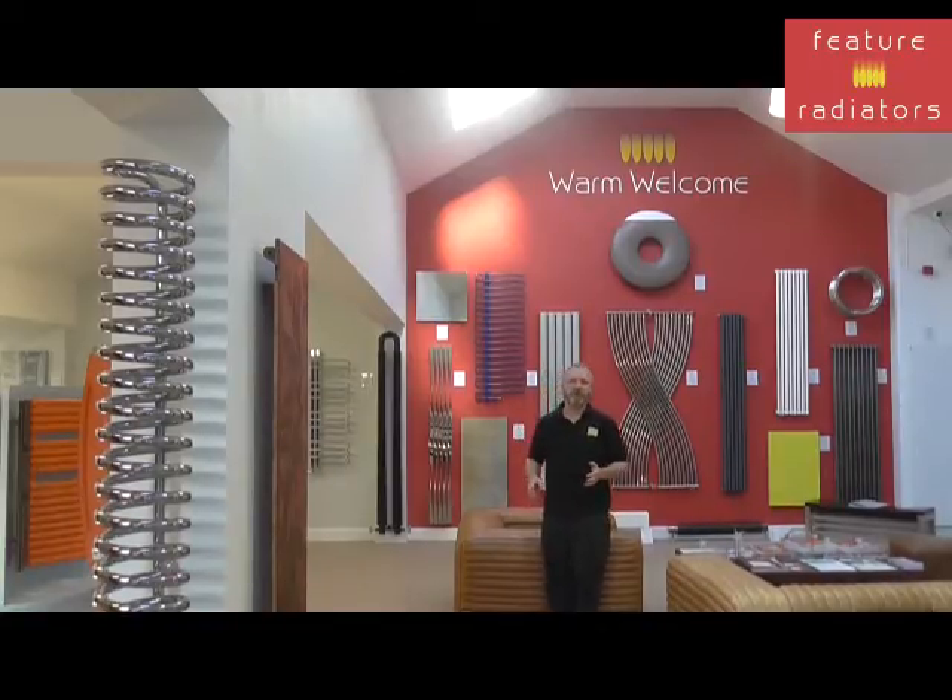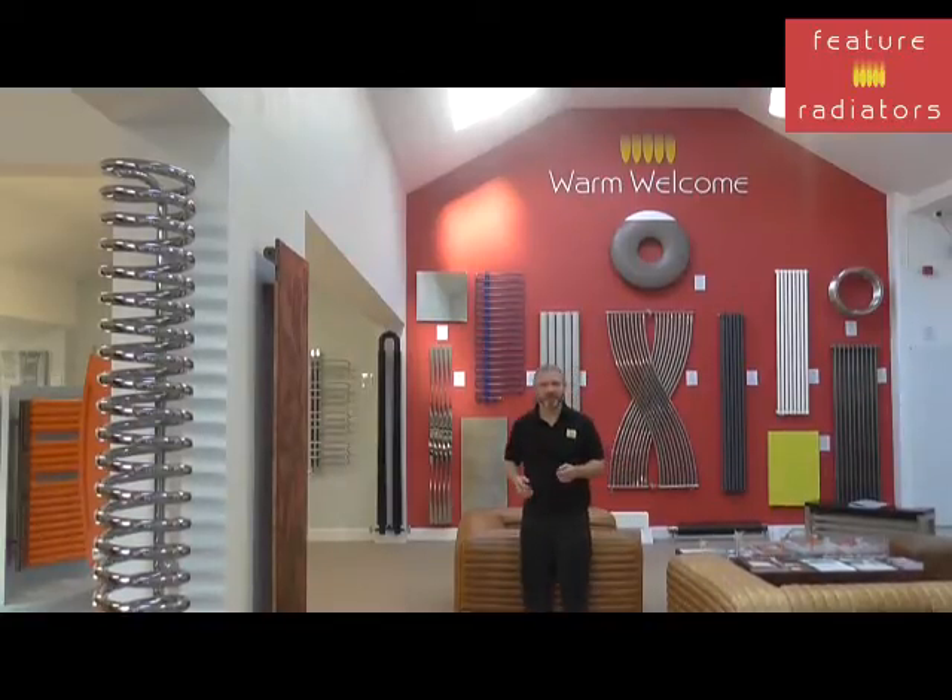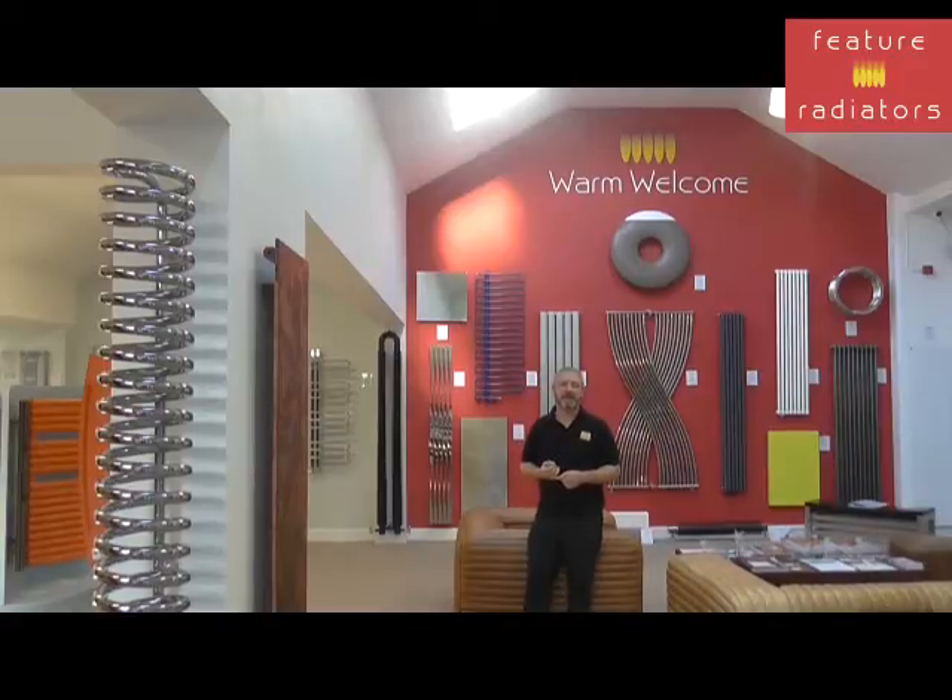So why use electric radiators at all? Well, electricity is a cleaner fuel and it's been generated increasingly by renewable energy sources, so electric heating systems are seen as more future-proof. You don't have a boiler and you don't have pipework, so installation costs are slashed. There's no maintenance required, and you end up with targeted and controllable heat when and where you need it, so you reduce your energy consumption.